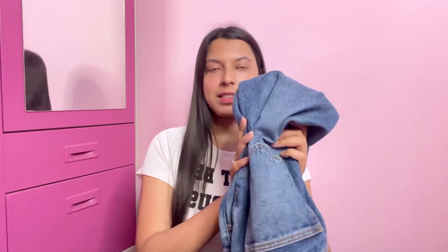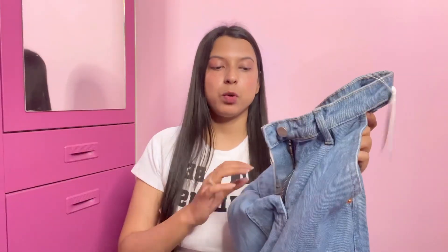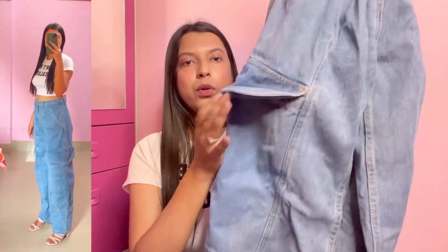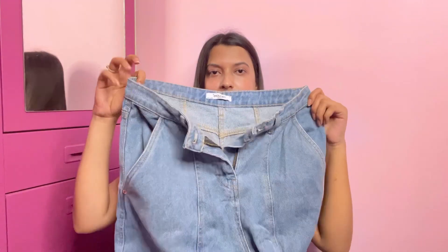Moving to the last jeans — again it's a cargo jeans but in light ice blue color, and this is the best jeans from this haul. The fit is so beautiful, as you can see on screen. You get a big cargo pocket on the side which gives a really funky look. There are four pockets total — two in the front and two on the side — and it gives a slightly bulky look, which works really well for cargo.